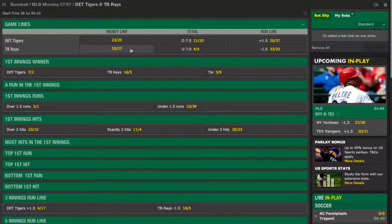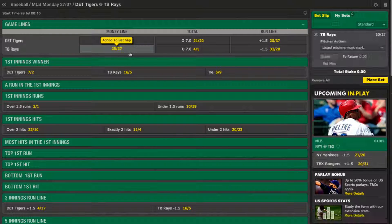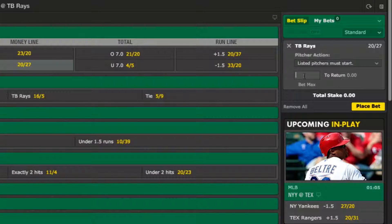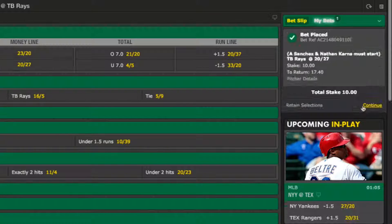For this demonstration I'm going to favour the team with the better starting pitcher and opt for Tampa Bay Rays at odds of 20 to 27. All I need to do is make my selection by clicking on it, come across to my betting slip, enter my stake — which in this instance is going to be £10, giving me an estimated return of £17.40 — and then hit the place bet button to complete it. And that's all there is to it.